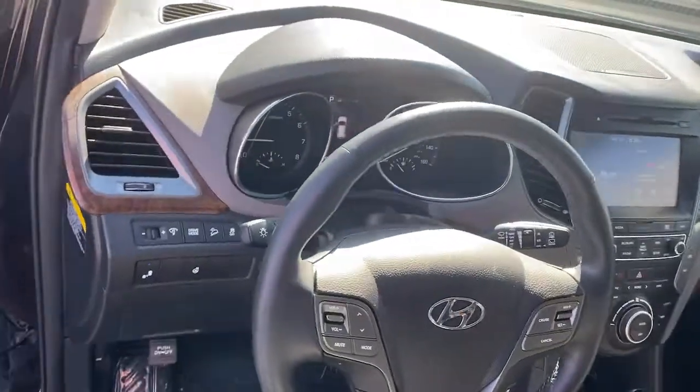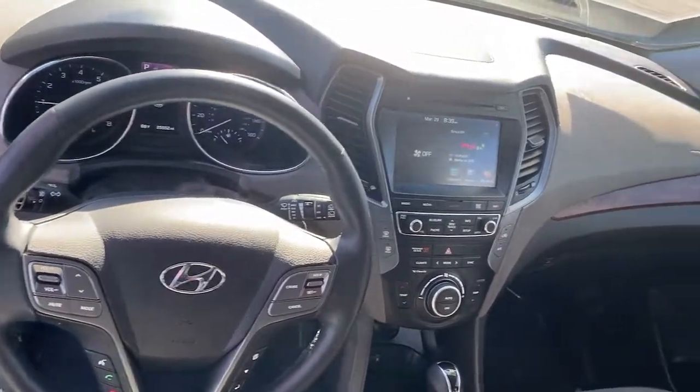Feel the satisfaction that comes from optimizing your driving pleasure. Treat yourself to a road test today.